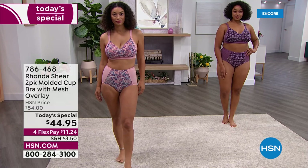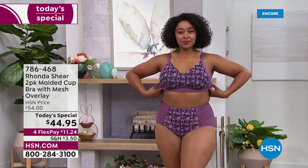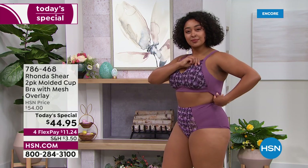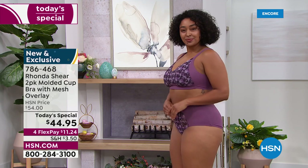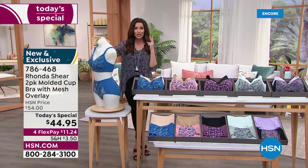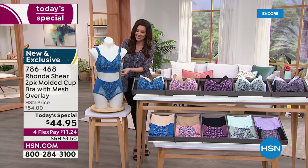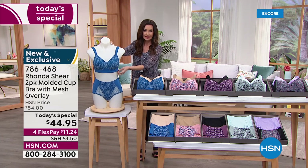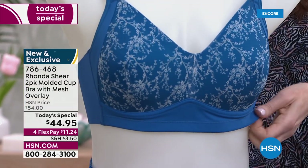One of her most popular silhouettes in a bra, updated with a beautiful back closure. You asked for adjustable closures — you're getting it. You're getting smoothing, adjustability, padded straps, and you're getting two. I want you to see the beautiful brand new exclusive prints that she came up with just for you. This is a gorgeous bra that's going to be comfortable.